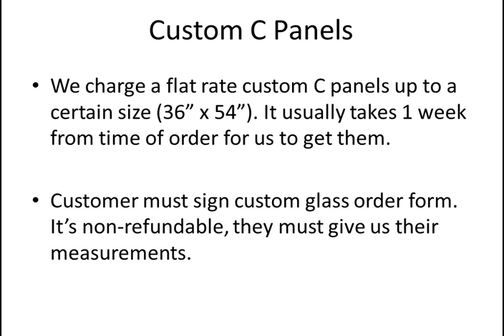Custom C-panels: we avoid them when possible, but we can do it — it's more expensive. We charge a flat rate up to a certain size for custom C-panels, and it takes about a week to get them. Unlike everything else for ProStore showers, custom C-panels are non-refundable. We have a custom glass order form the customer needs to sign, confirming we're going off their measurements — we're not responsible if custom glass is cut to the wrong size based on the customer's information.